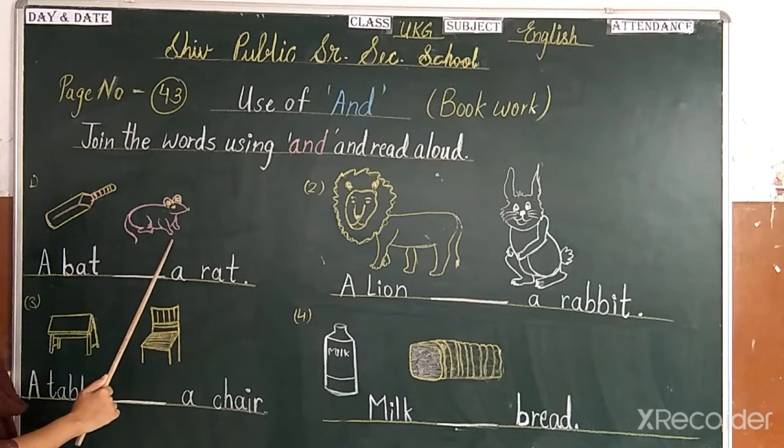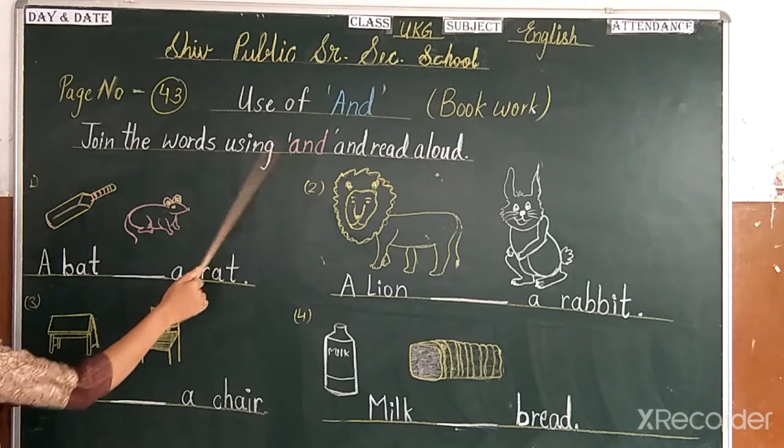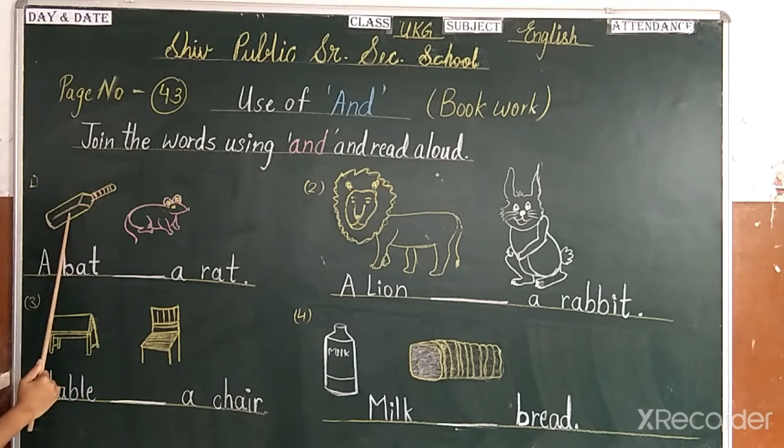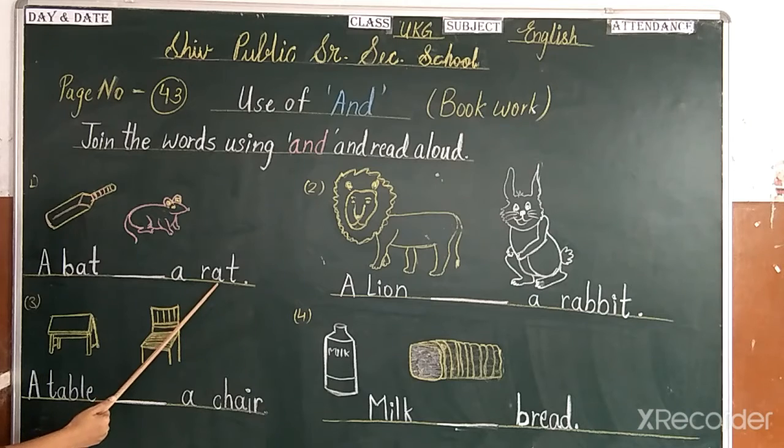If you have two pictures, you will use 'and'. For example: a bag — B-A-T, bag. And a rat — R-A-T, rat. A bag and a rat.